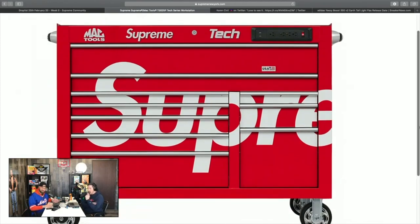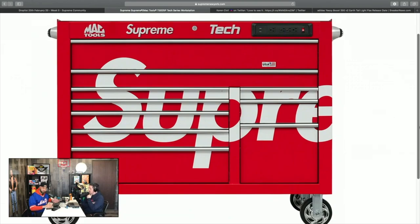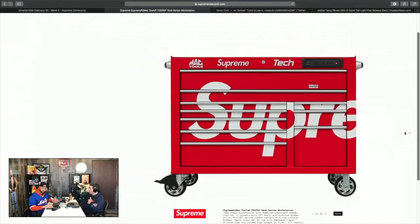This is only available in stores — it doesn't sound like they're going to ship this one. It'll be a staple in the LA and New York Supreme stores. If you want it, you'll have to go in person. That said, it's going to be crazy — just like the pinball machine sold for double or triple. Resellers won't mess with this because they can't ship it easily.